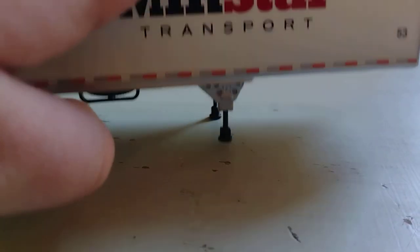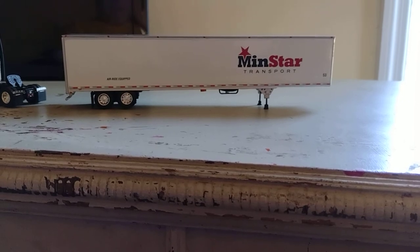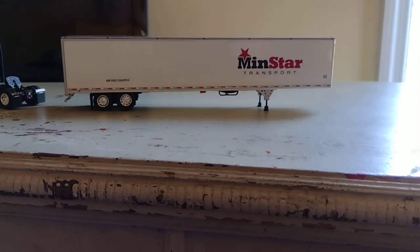There we go — it looks real, kind of standing like that. I'd say this is a trailer-less. I wish this was a Reaper trailer, because I think Reaper trailers are pretty cool.